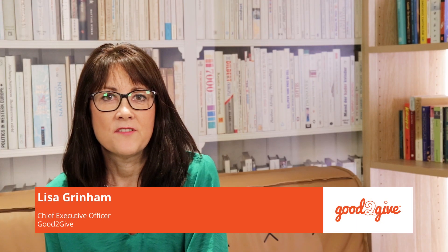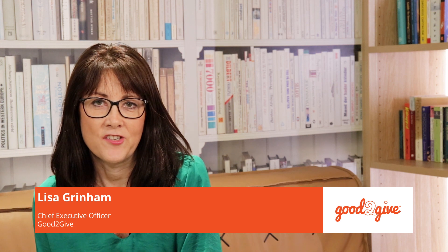Welcome to Good2Give's April 2019 newsletter. Good2Give has long known that public ancillary fund sub-funds are the most effective way to manage corporate foundations, and recent research conducted by the Centre for Social Impact at Swinburne University of Technology confirms this. The survey, which Good2Give participated in, hails sub-funds as the best-kept secret, and we couldn't agree more.